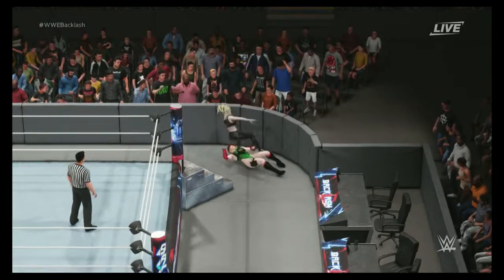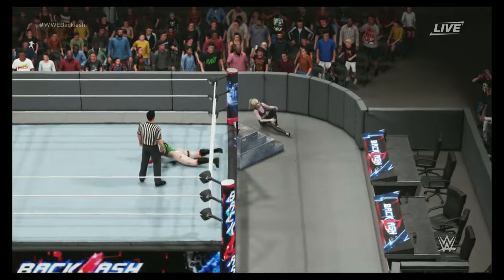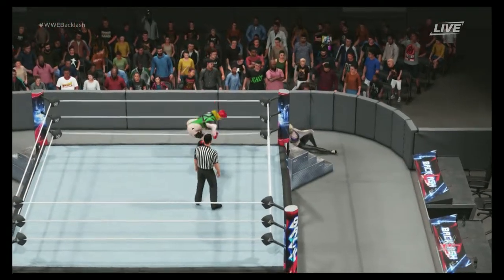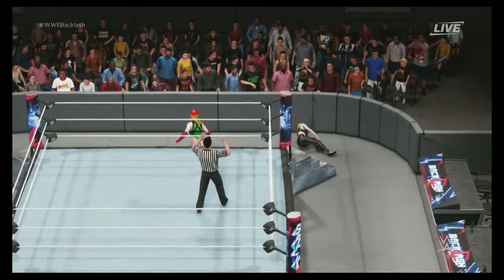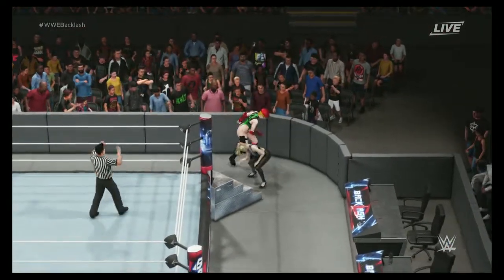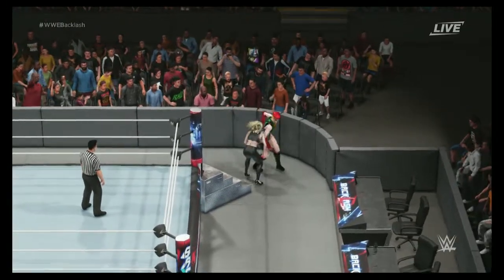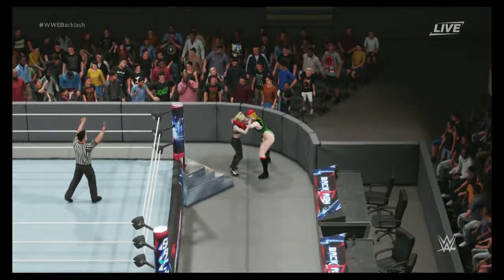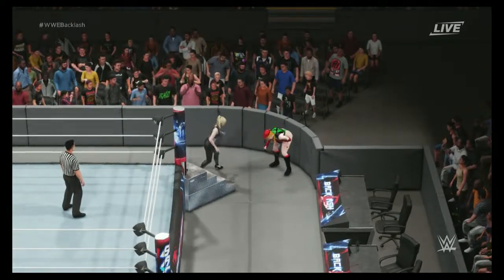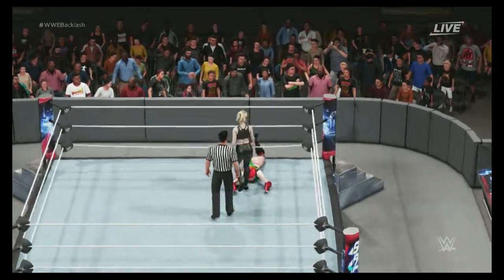Dangerously close to getting counted out — definitely cutting it close. One... two... three... and she's inside the ring now.